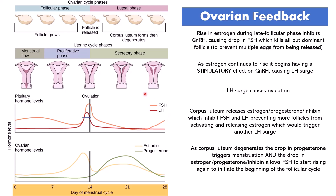And that puts us back at the beginning of the cycle. That's all I have to say about the ovarian and uterine cycles. I hope it was helpful and that you understand it a little bit better now. Have a great day and have fun learning.